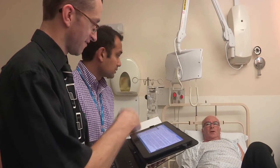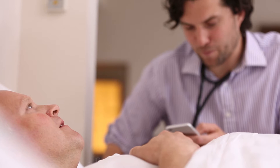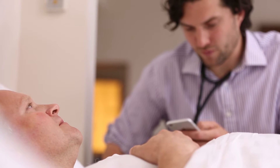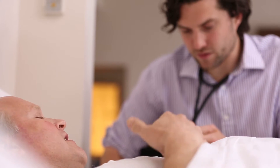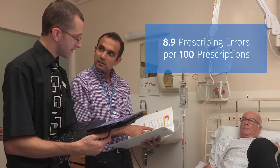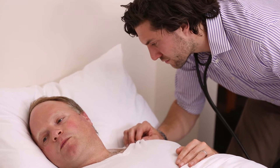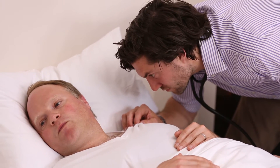Helping new doctors gain the prescribing skills they need is critical to patient safety. A study by the General Medical Council in the United Kingdom revealed that junior doctors made 8.9 prescribing errors per 100 prescriptions — twice as many prescribing errors as their more experienced counterparts.